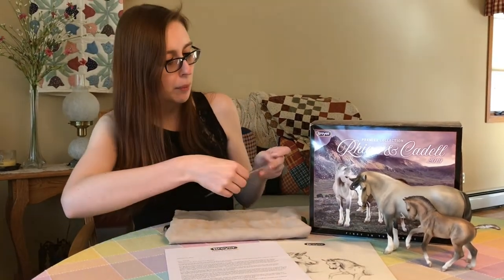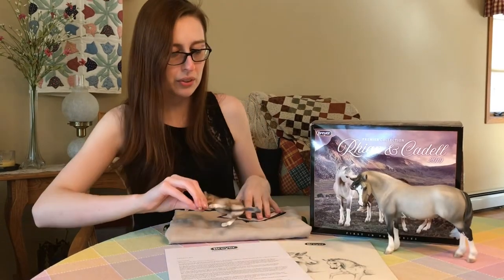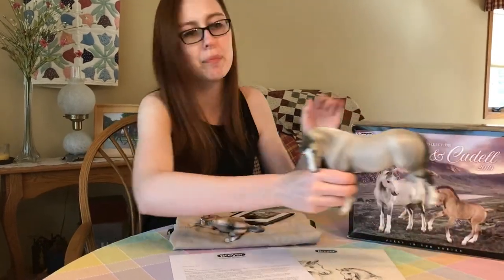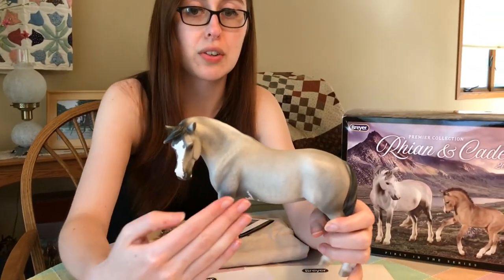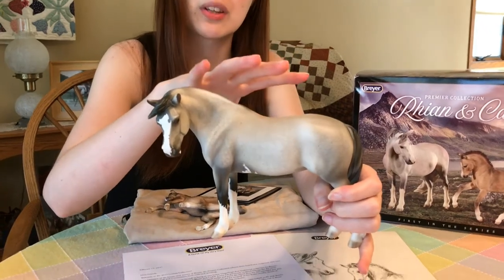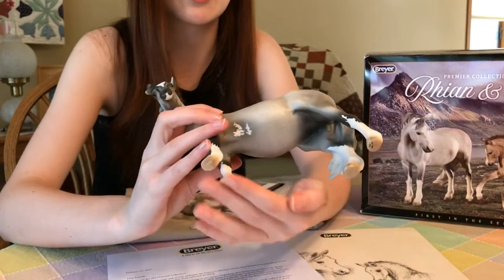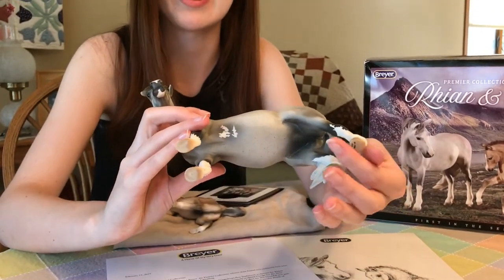So we have a nice dapple gray mare, and she's actually flea bitten too. Let's pull this guy aside and take a look at her. She has these really nice, very subtle soft dapples, and then this is all overlaid with this lovely flea bitten coat. Striped hooves complete the look, and yes they are carved.